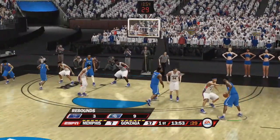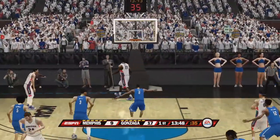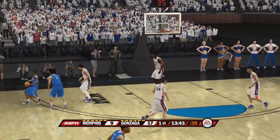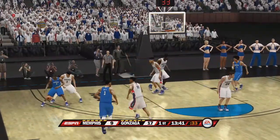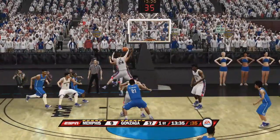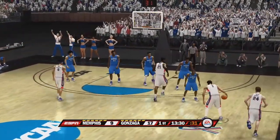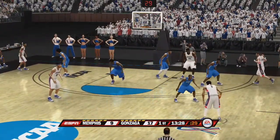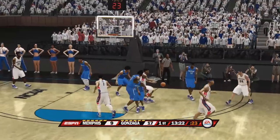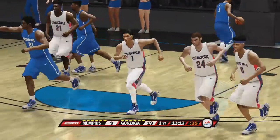Number 21 takes the pass. Ball down low, puts it on the floor. Turnaround fadeaway. Dick, the defense looks tired. That's no excuse — they've got to dig down deep and get the job done. Gets the feed down low. Now the turnaround jumper. When are these guys going to be able to make a shot? On the dribble, gets it up. Jumper won't go. He buries it.